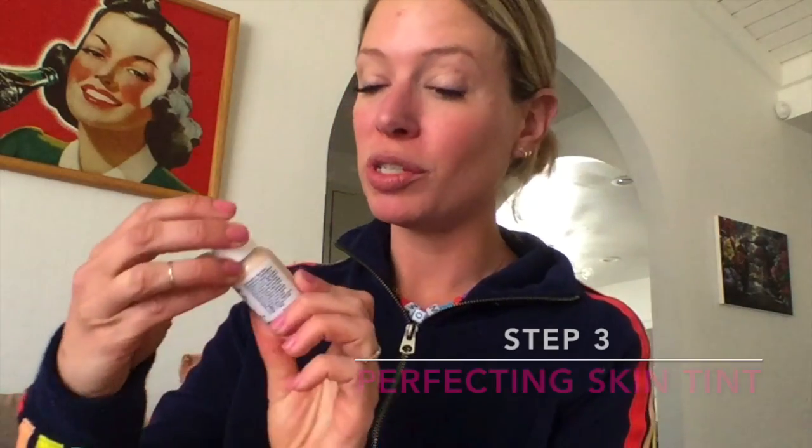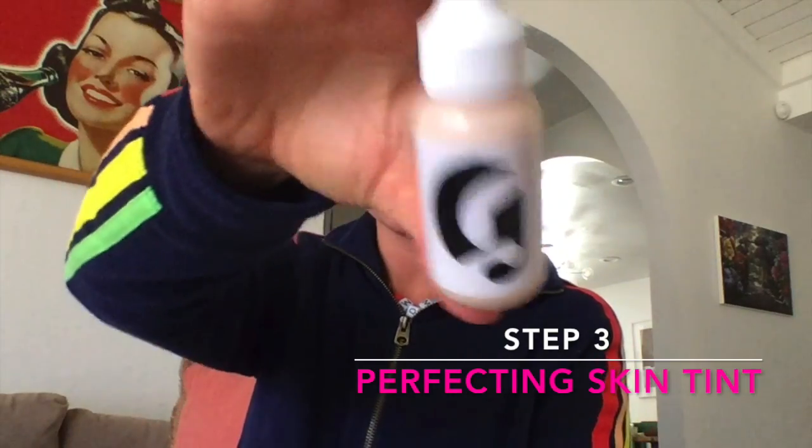The next product I'm going to use is the Perfecting Skin Tint. I use the light shade because I am vaguely Casper-ish. So this is essentially a very light foundation. It does not cover — it just evens everything out. This does make me feel sort of more even, but I still want a little extra coverage in certain spots.